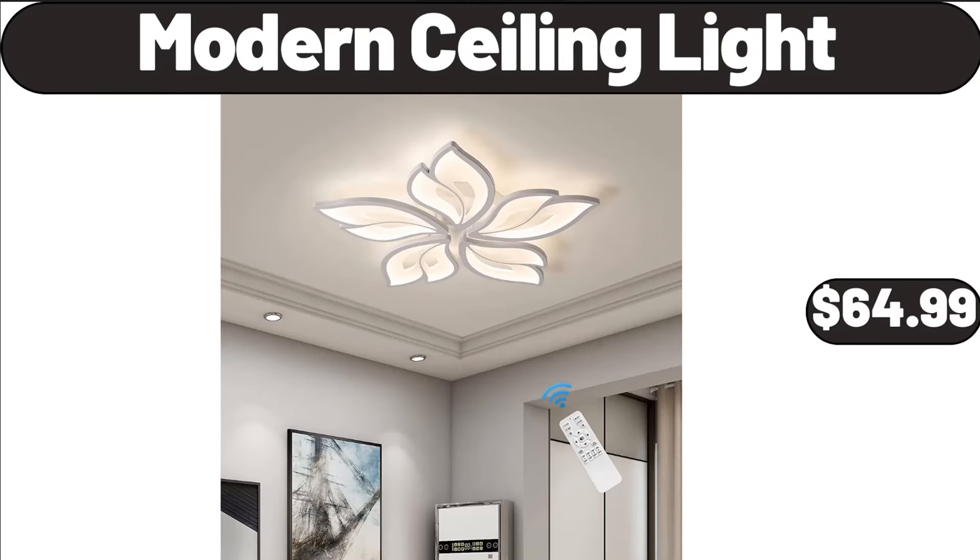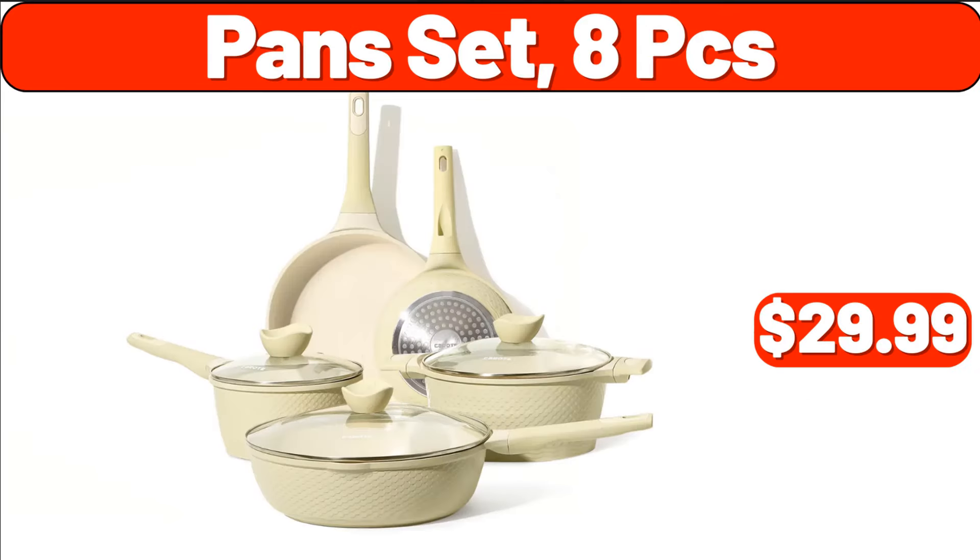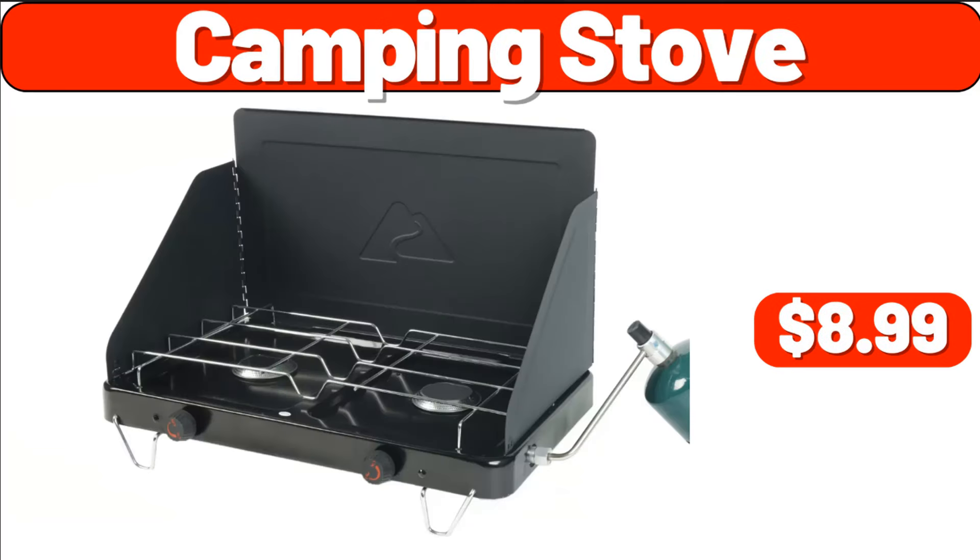Modern Ceiling Light, $64.99. Storage Bag Organizer, $1.89. Pan Set, 8 PCS, $29.99. Camping Stove, $8.99.